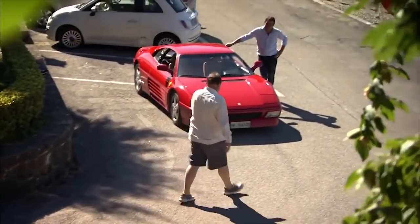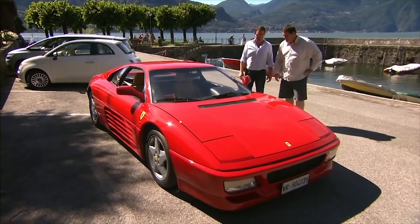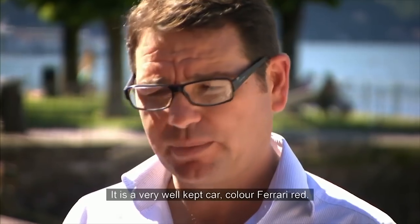That looks amazing. Hey, Mario. Piacere. And this is it, the 348 TB. This is a very beautiful car. It's a very good car.